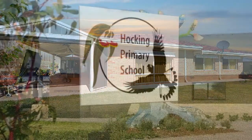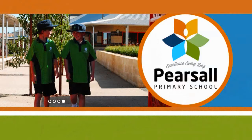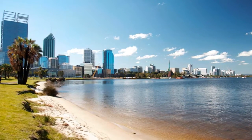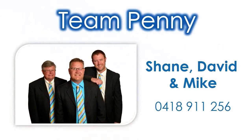Be close to quality primary and secondary schooling, a short drive to local and specialty brand outlet shopping, plus a short drive to the Perth CBD. Contact Shane, David or Mike of Team Penny and invest in your future today.